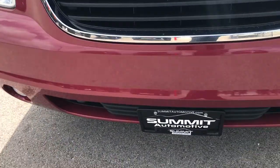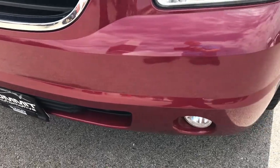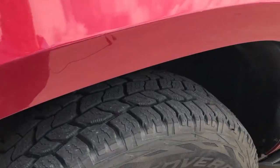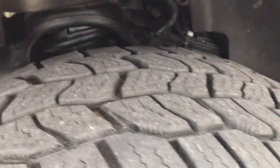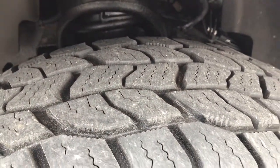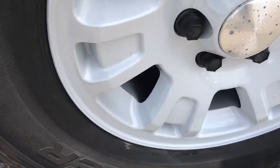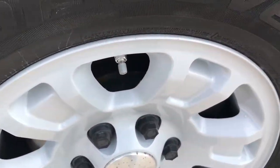Front bumper is in very nice condition — no major cracks, dents, or scuffs. It has factory fog lights. It has Cooper Discoverer tires; these tires look like they have probably about 80-90% of the tread left and they have factory painted alloy rims. Rims are in really nice condition.